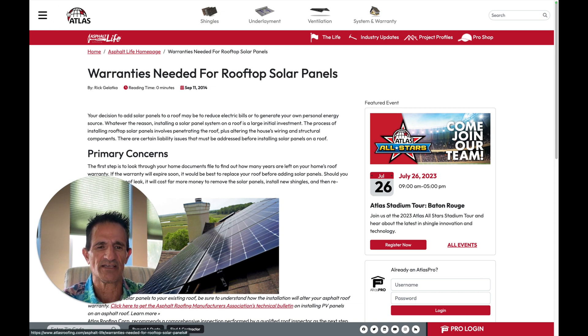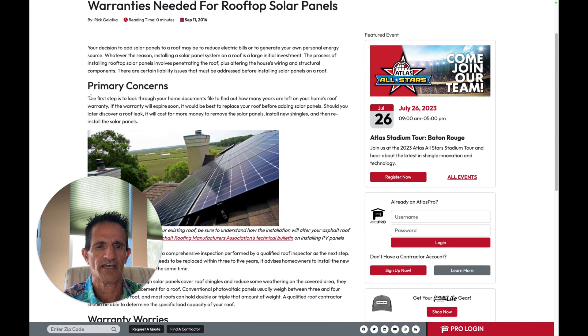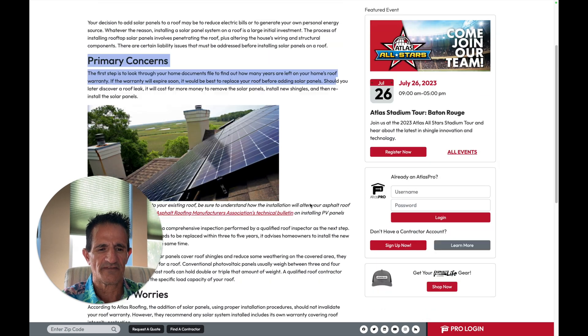Let's see what the actual roofing manufacturers have to say about mounting solar panels on their roof shingles. This company's called Atlas. The primary concern: the first step is to look through documents and find out how many years are left on your home's roof warranty. If the warranty will expire soon, it will be best to replace your roof before adding solar panels. I do agree with that, because if you install solar panels and then a few years down the line have to have those solar panels removed and reinstalled, that can cost thousands of dollars. So if you only have a few years left, it's just better to get a new roof and then get the solar panels. Some companies offer a new roof and solar panels in one package for your convenience.